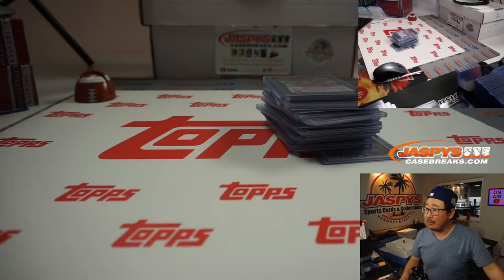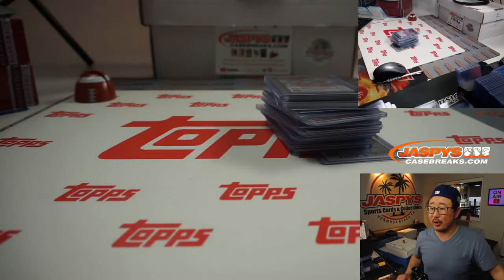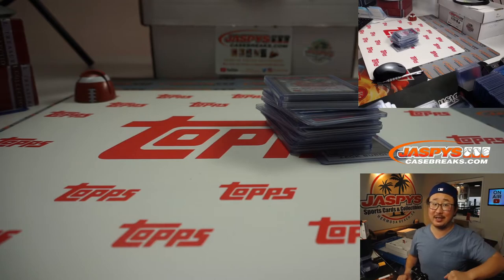That was part of the rip party. Big thanks to Topps for hooking us up with that. I'm Joe for jazpyscasebreaks.com. I'll see you next time for the next break. Bye-bye.